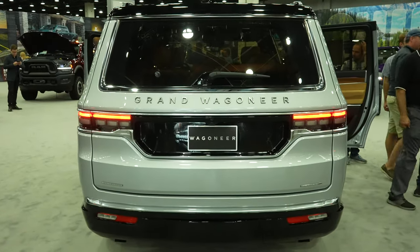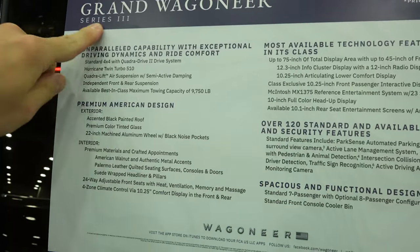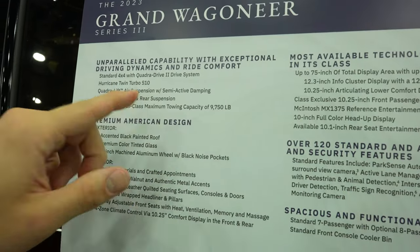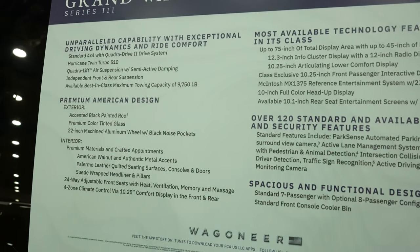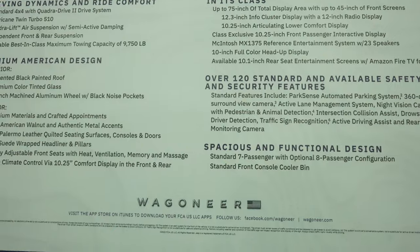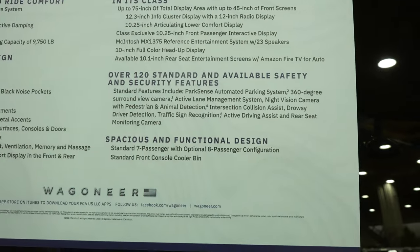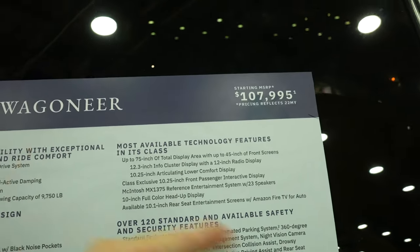Let's take a quick look at the window sticker. This is a 2023 Grand Wagoneer Series 3 — not the L. I'm pretty sure this has the 6.4-liter, but it may have the Hurricane twin-turbo 510-horsepower engine — I'm not 100 percent sure. Best-in-class max towing capacity of almost 10,000 pounds. I don't think this one will have a towing or payload sticker since it's a pre-production run. Over 120 standard and available safety and security features. All for the low, low price of $107,995 — and your firstborn child, just kidding.